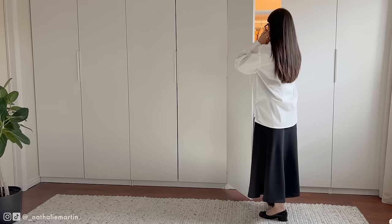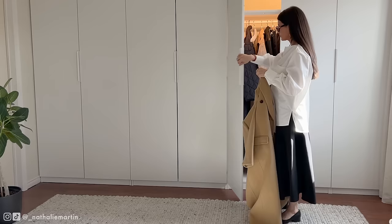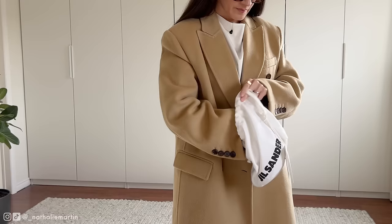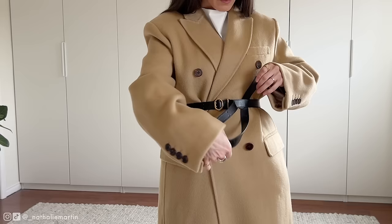As we transition into spring, outerwear is still essential. This unlined beige wool coat not only keeps me warm but also elevates the outfit with its minimalist elegance. I couldn't resist cinching it at the waist to add extra definition.